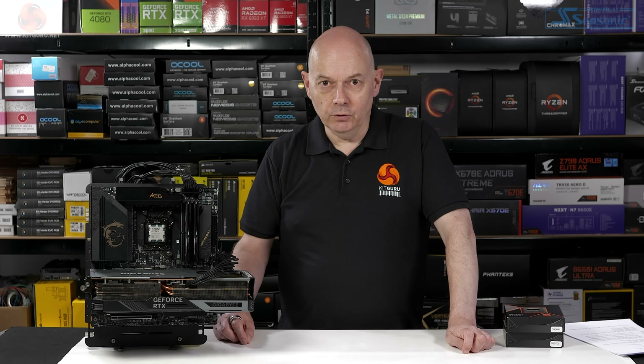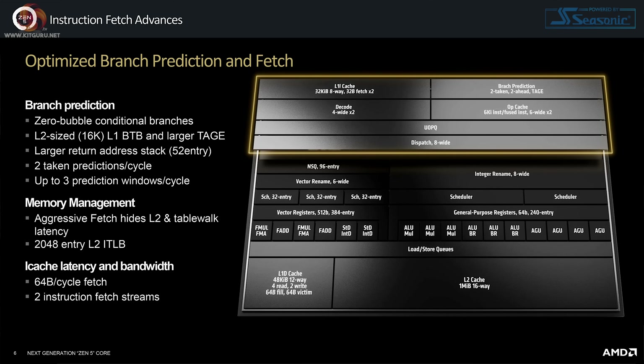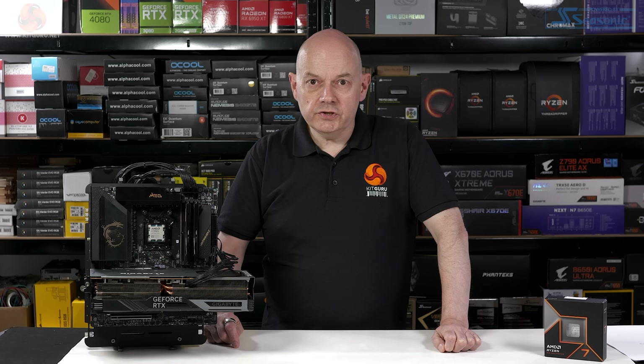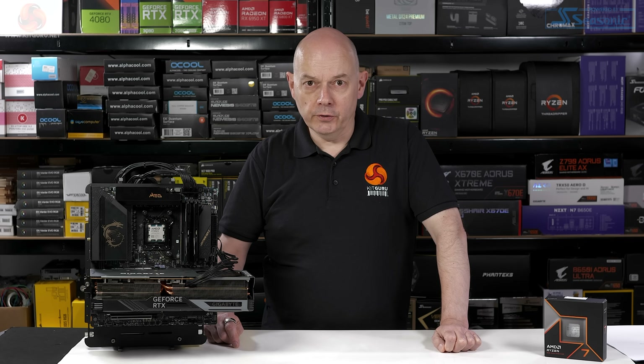In the course of our briefing in Los Angeles with AMD, we were told a great many details about the Zen 5 architecture. The upshot — which is the important thing — is that Zen 5 offers significant improvements over Zen 4, which is just as well because it wouldn't make a lot of sense to have a new architecture that didn't offer an improvement over the previous one.